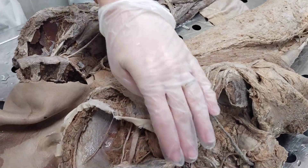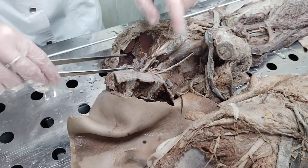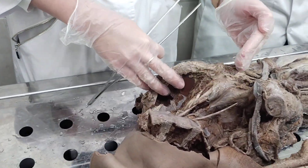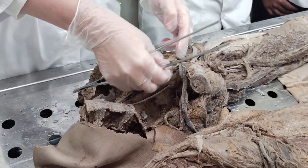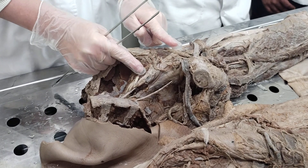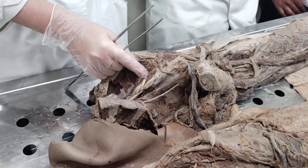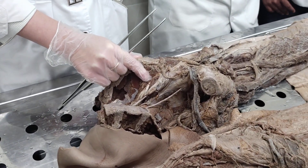The largest branch of the lumboplexus is the femoral nerve, nervus femoralis. It goes along the anterior surface of psoas major muscle, then to the iliopsoas muscle, and leaves the pelvic cavity through the muscular space together with the iliopsoas muscle. Right after exiting the pelvic cavity through the muscular space, it gets divided into its terminal branches.